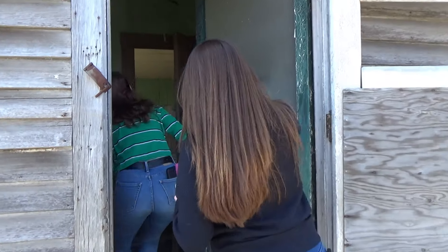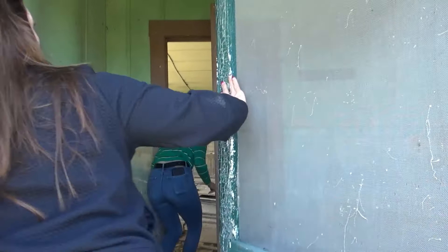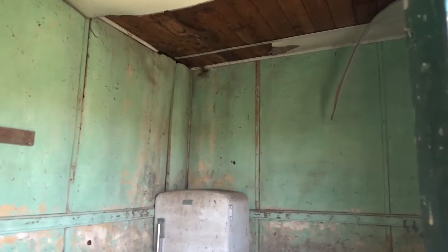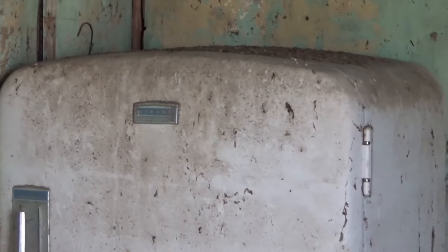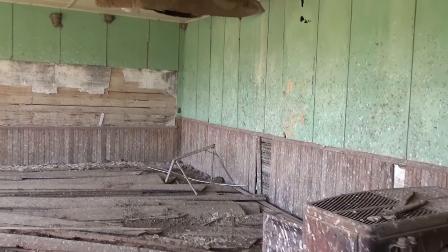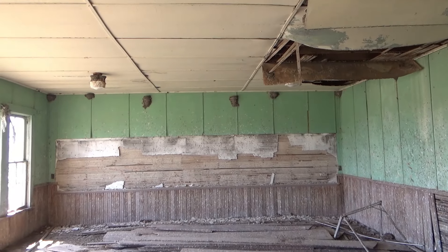Here's another building just outside of Corning, full of birds - you can hear them cutting up in there. It's an old schoolhouse. Jamie's not sitting in the van today. The birds are not happy that we're in here, that's for sure.